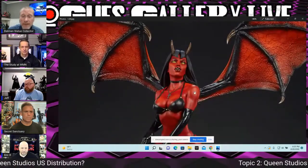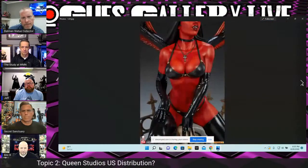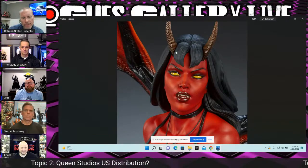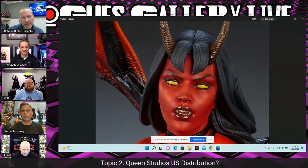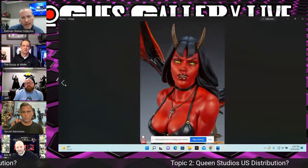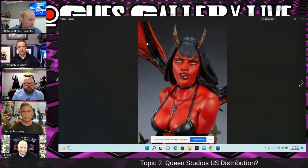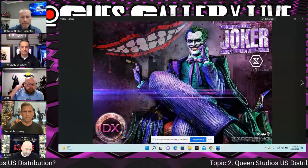It might not be for everybody's living room, and it's actually an older sculpt — Mark Newman sculpted it some time ago and they're now producing it. The regular bangs versus the split bangs with horns — not sure which one is better. Anyway, that's going up for pre-order tomorrow. The price is $1,375.